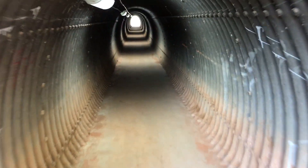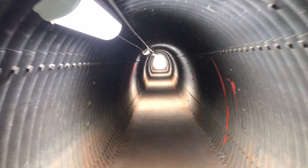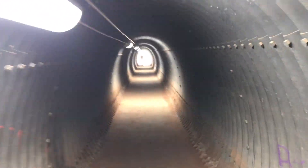Here we are in the tunnel. Like I said, it has a nice cement ground to it now. Lights — plenty of light in here. I don't see anything scary. I don't see any spiderwebs or bats or anything like that.